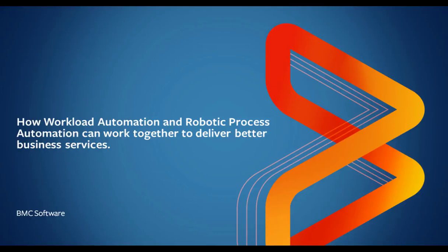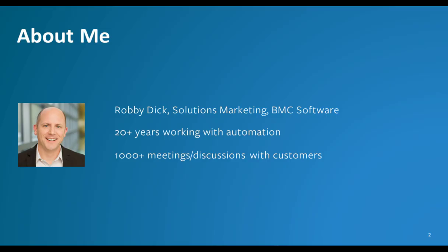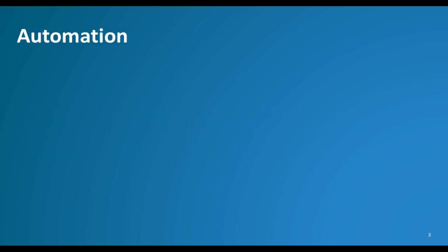Thanks for joining to hear how Workload Automation and Robotic Process Automation can work together to deliver better business services. My name is Robby Dick, and I'm on the Control-M Solutions Marketing Team at BMC Software, and have been for over 20 years. I've spoken to thousands of customers over those many years, and in the course of those conversations I've been involved in many different types of automation discussions.